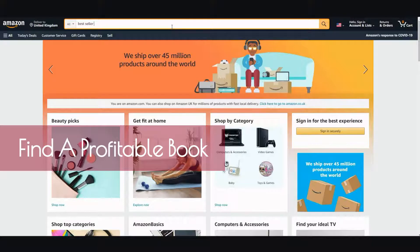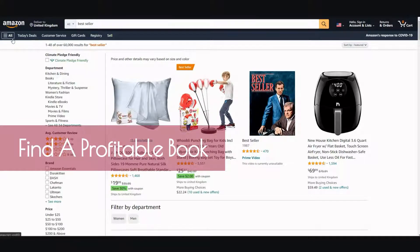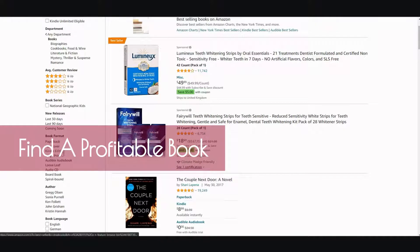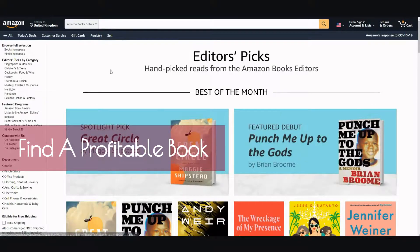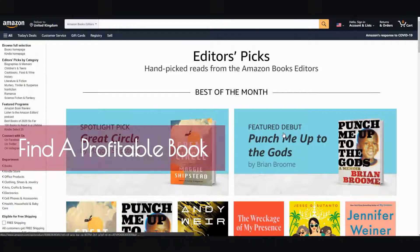Let's go with bestsellers. Go to books, and let's go with Kindle. Here's the bestseller of the month, and you can go ahead and check out different books based on whatever you'd like to read.